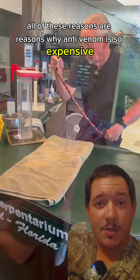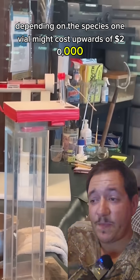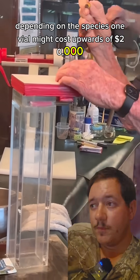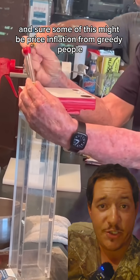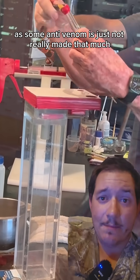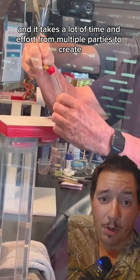All of these reasons are why anti-venom is so expensive. Depending on the species, one vial might cost upwards of $20,000. And sure, some of this might be price inflation from greedy people, but some anti-venom is just not really made that much because it's not common, and it takes a lot of time and effort from multiple parties to create.